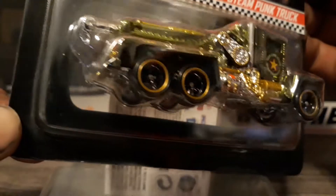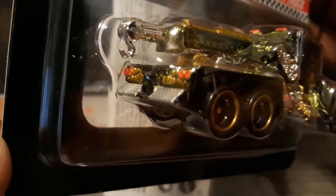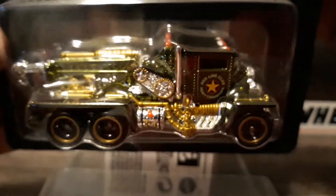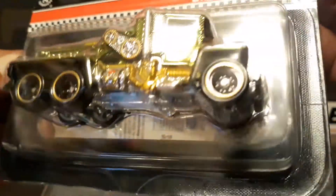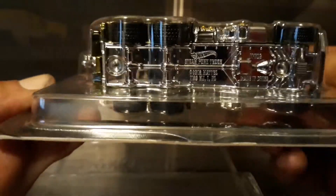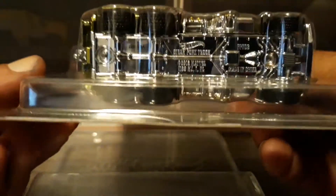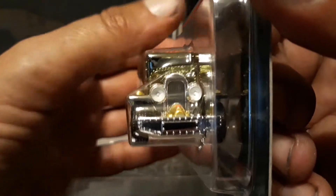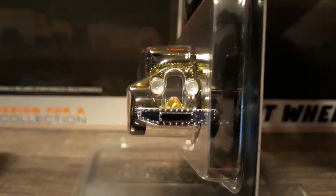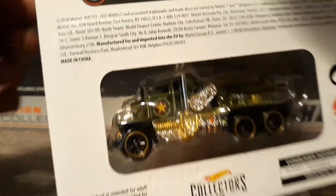The detail on it is fantastic. I don't know if my camera is gonna do this thing as much justice as it deserves. I'm 99% sure this has rubber tires — yep, tread on them, rubber tires. Full chrome metal base. This thing is heavy, this is a heavy truck. The old school front end — sorry about that.